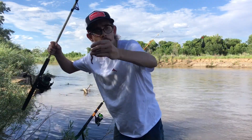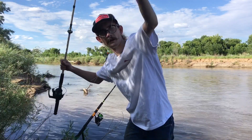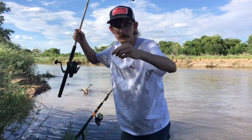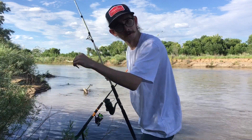Same rig with this nightcrawler — Carolina rig. Sliding weight, a bead which is optional, a swivel to a leader with a hook. Put that worm out there on the Carolina rig.